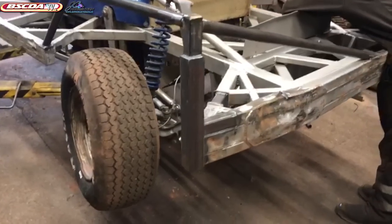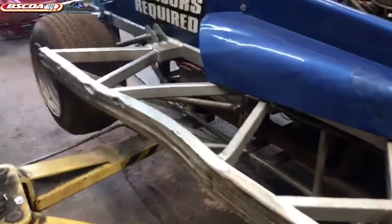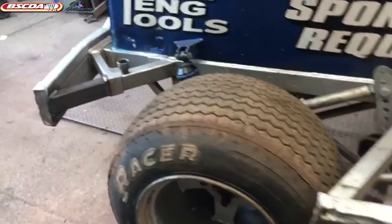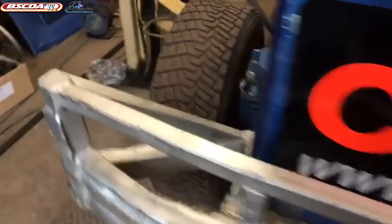A few bits of running repairs have been undertaken. As you can see, it's had a bit of steel work. Looks like it's had a hard life. One careful driver, but not so careful competitors — that's what that's about.